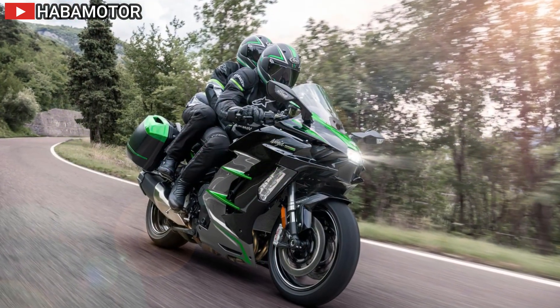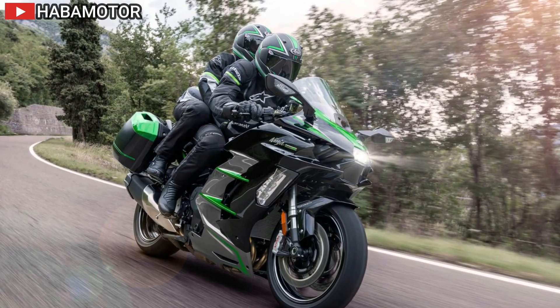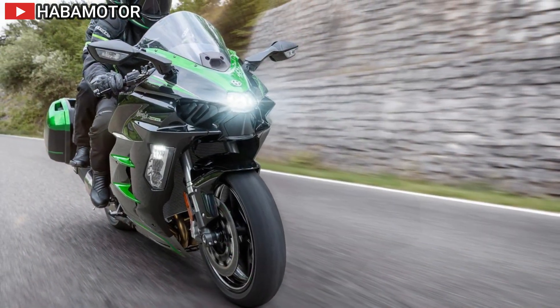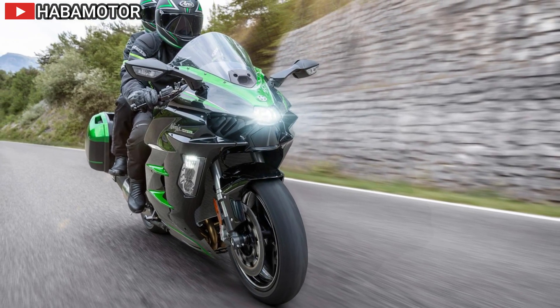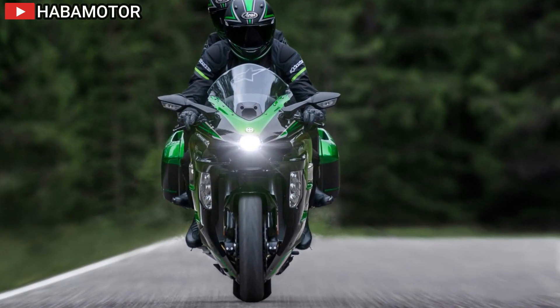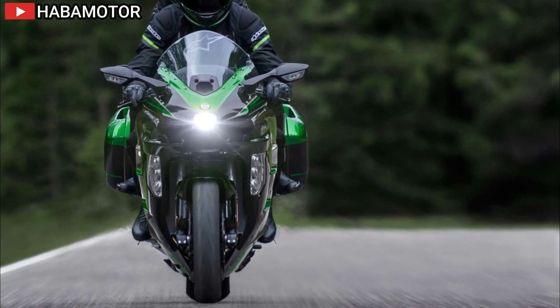Safety is paramount with the inclusion of Bosch's 10.3 ME ABS IMU, which enhances stability and control by measuring in six degrees of freedom. The system integrates seamlessly with Kawasaki's array of electronic rider aids, ensuring a confident and composed ride in all conditions.